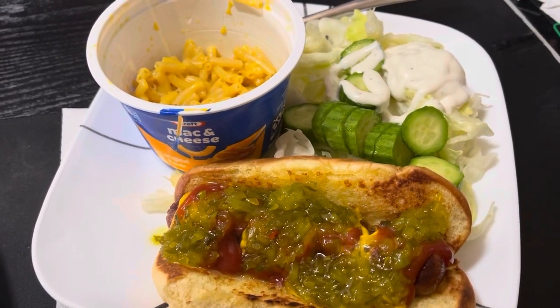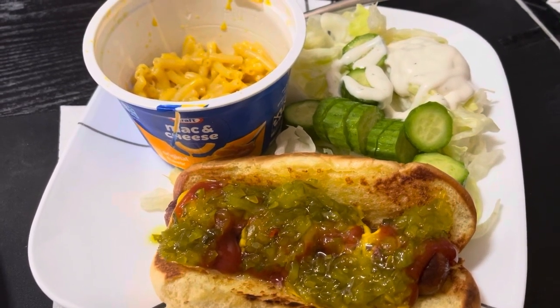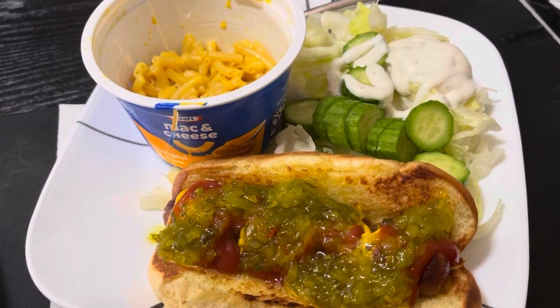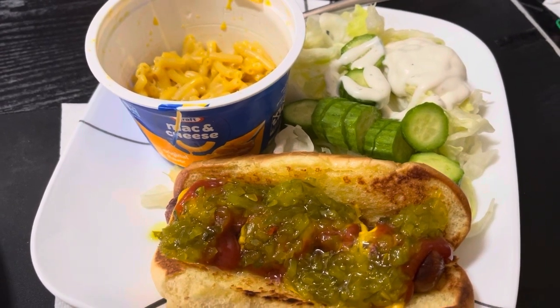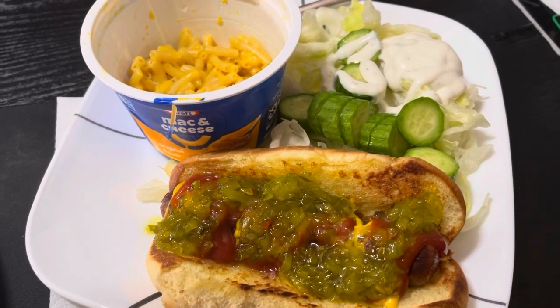First meal of the day, water throughout. It is chilly today so I'm definitely going to have a hot coffee later on this afternoon. All right guys, I'll see you tomorrow.